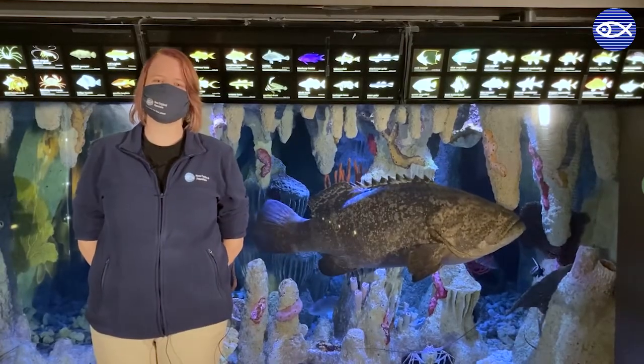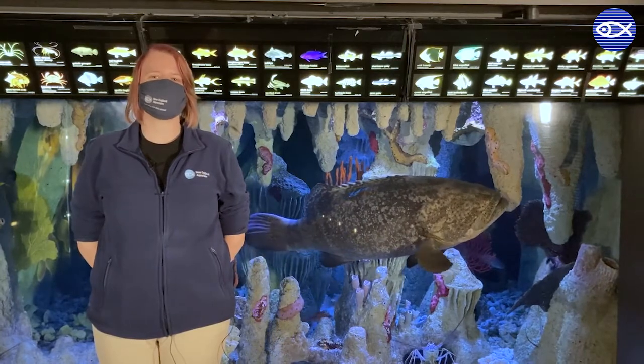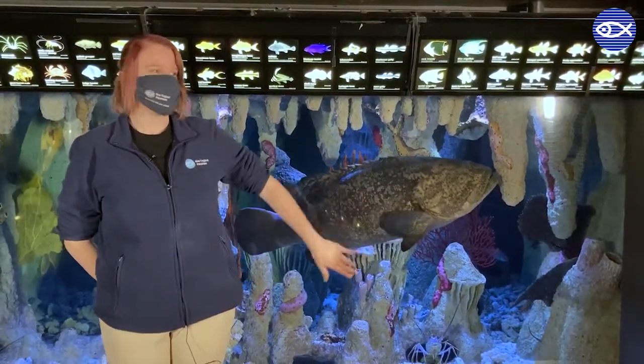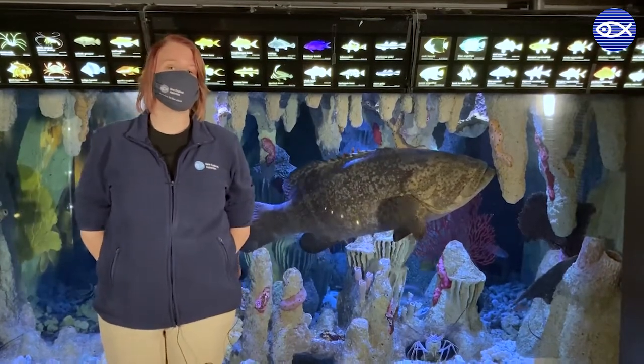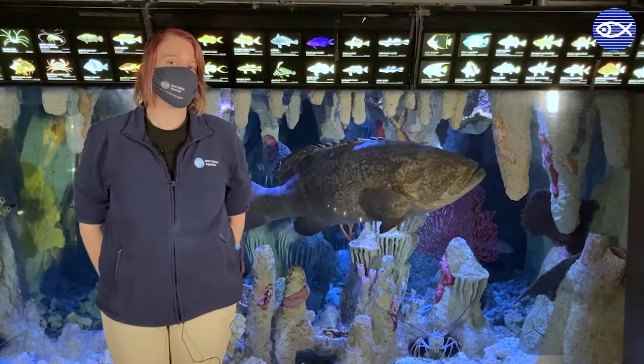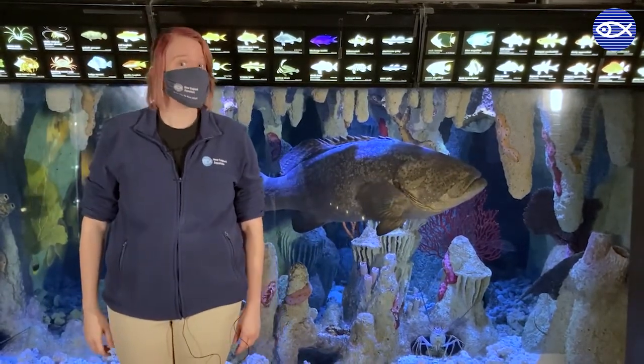Hi everyone, Katie here on the second floor of the New England Aquarium. Right now I'm hanging out with the very difficult to miss Goliath grouper. This fish can get to be about 8 feet long and 800 pounds. For reference, I'm about 6 feet tall. That's a big fish.